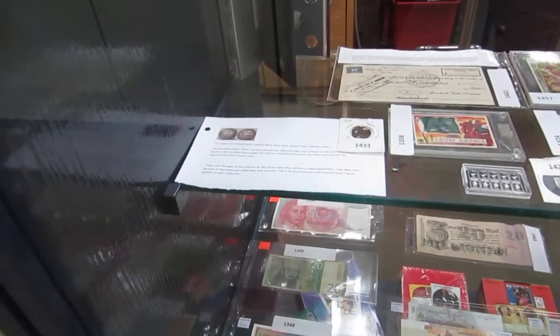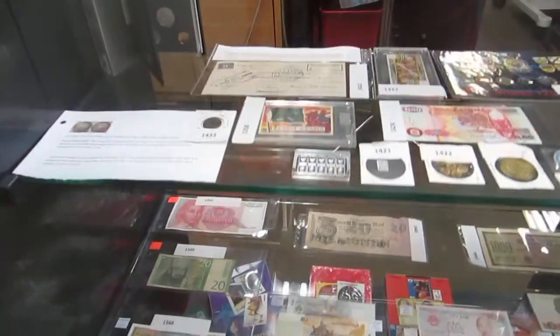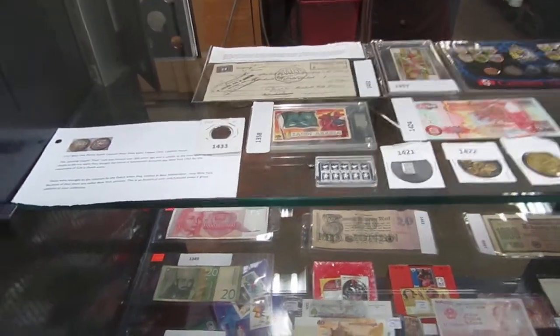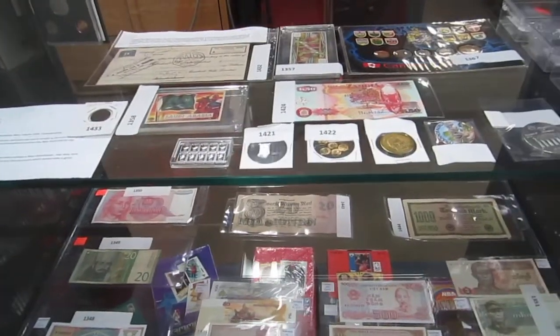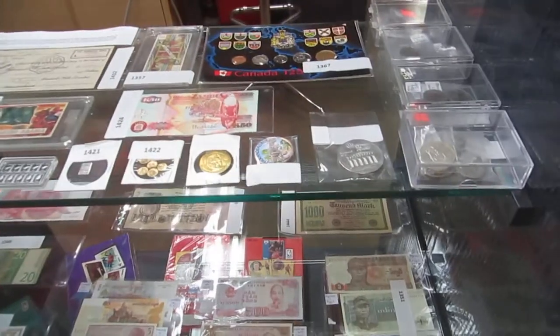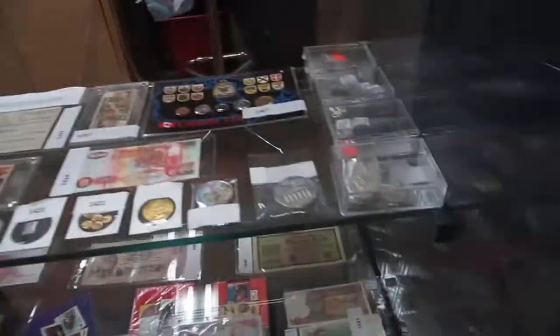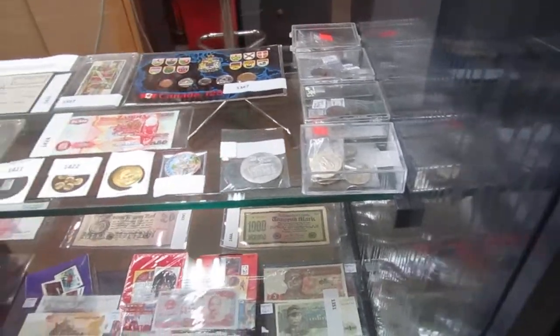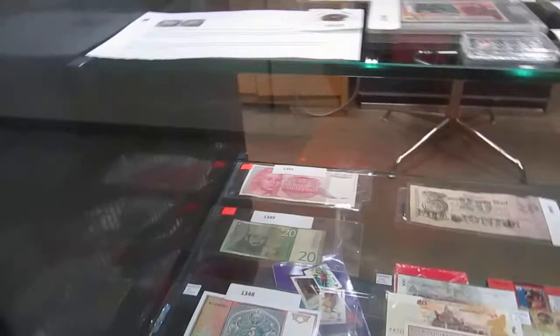We've got a coin from 1717, proof sets, old 1939 bank drafts, silver 5 grams and 10 grams, silver coins and copper colorized. We have the Bank of Zambia. We've got hockey coins and world coins, candle 125, tarot cards. We've got a billion dinara.